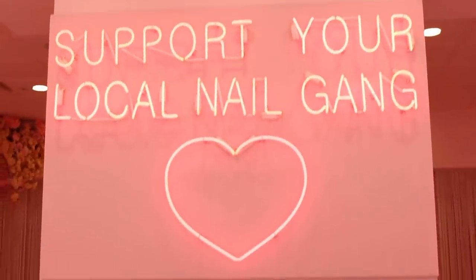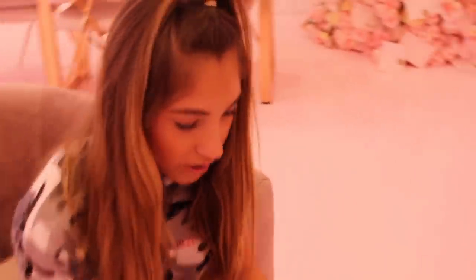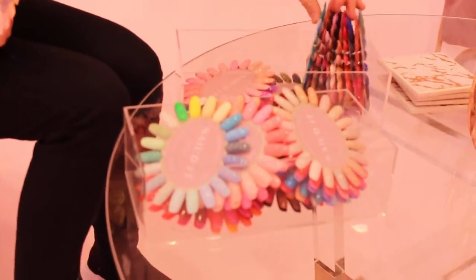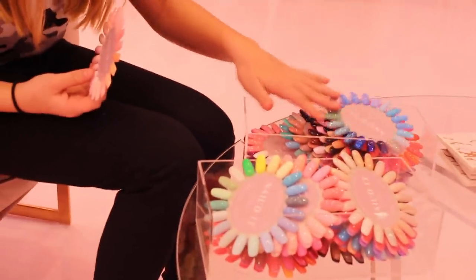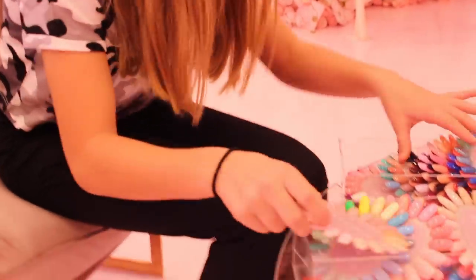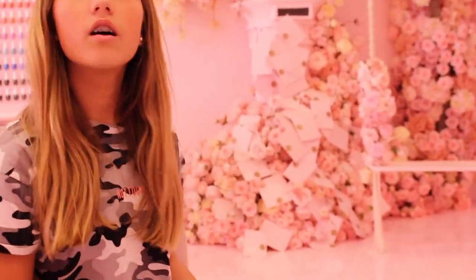Guys, this is the best nail bar I've ever seen — everything is amazing. I'm having acrylics with gel over the top. Look how nice this is — they've got their own little display and they've done it all so nicely. I literally don't know what to choose. Oh my gosh, look at that — there's like a coffee bar!